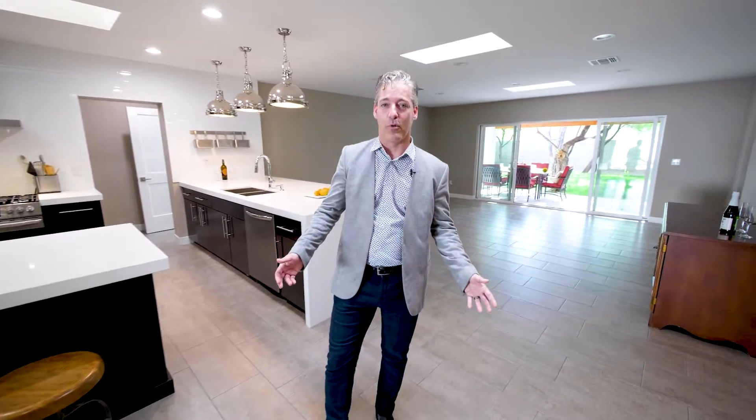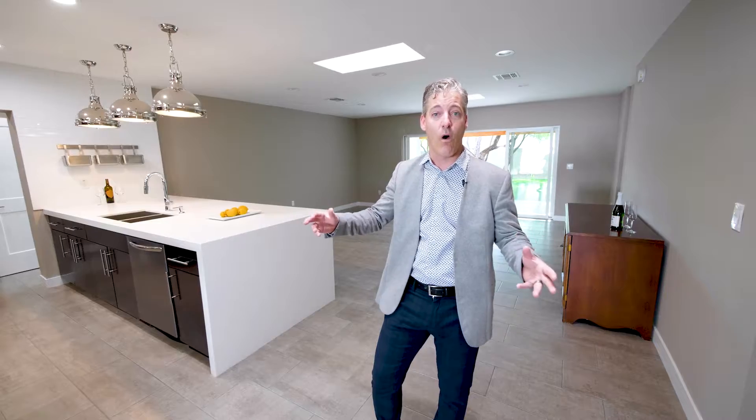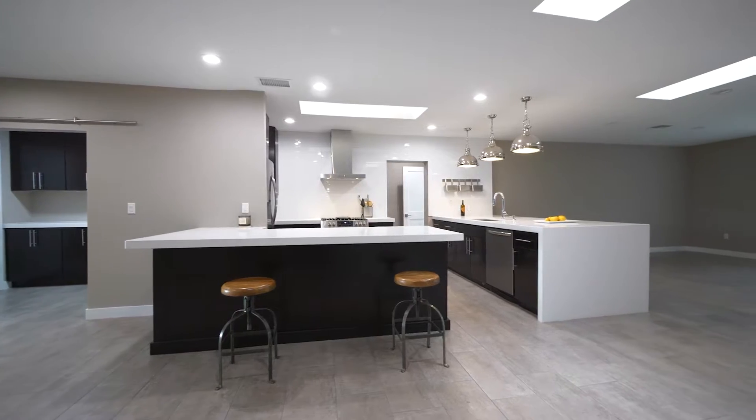The living room is very flexible — it gives you the option to put your dining room in the front or back of the house, and you can mount televisions on either the north or south wall. It has tons of natural light, with over six skylights in this particular open space.